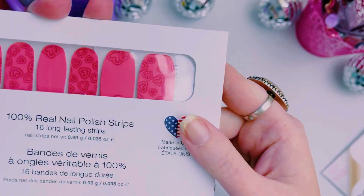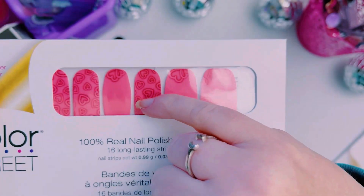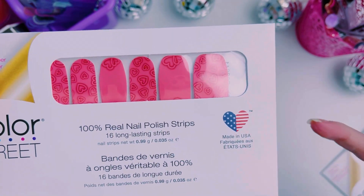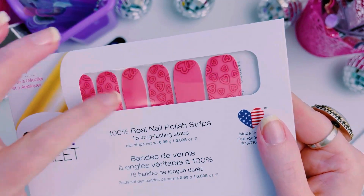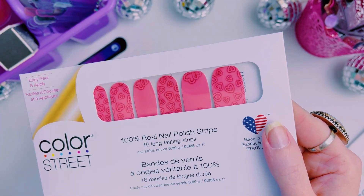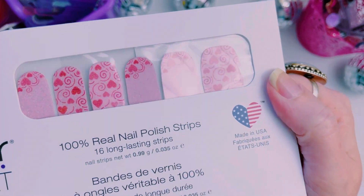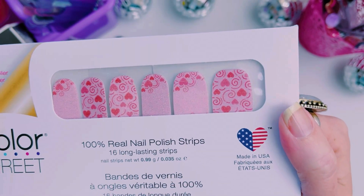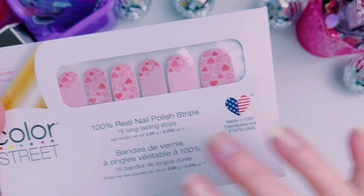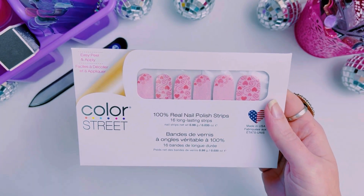Then we have Heart Throb, which is a nail art cream. I like how the hearts look kind of done in neon — it has that little halo effect behind the hearts, which is cute. It's a coral-pinky color. And then this one is a nail art glitter called Queen of Hearts. A lot of people like this one but it might be my least favorite — it's such a light pink I don't think it'll look good on my skin tone.